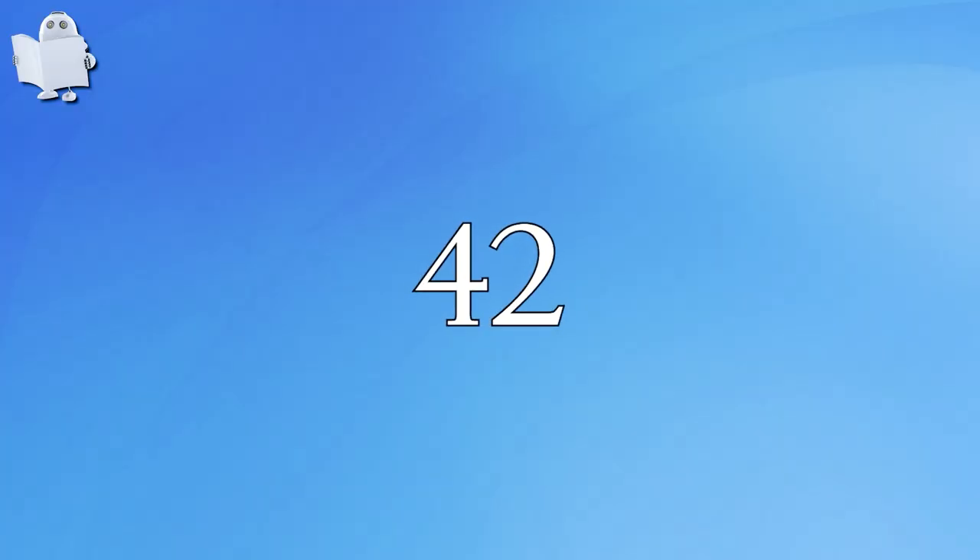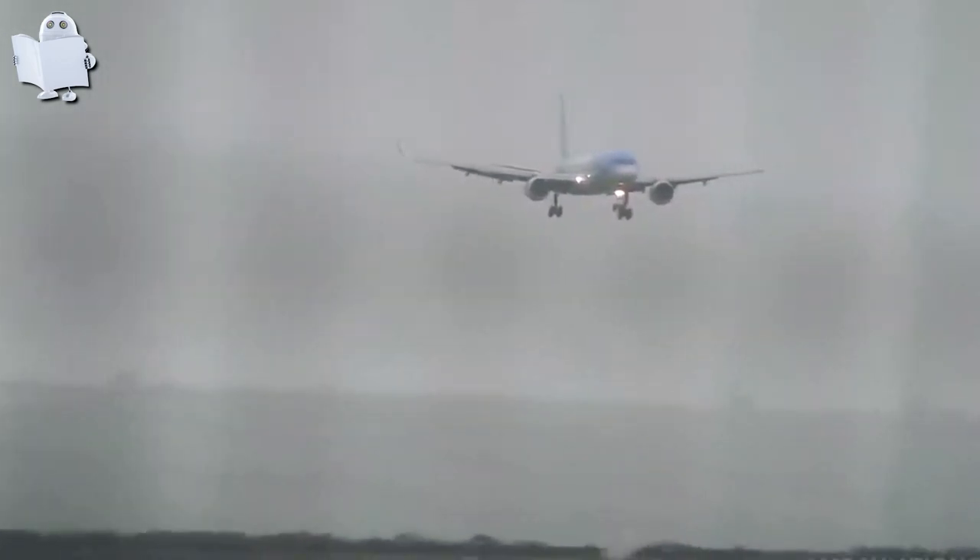Number 42: Sideway Landing. It almost looks like a boat cruising through smooth water. Just beautiful.